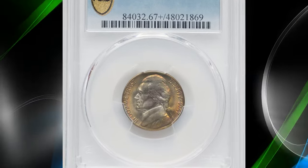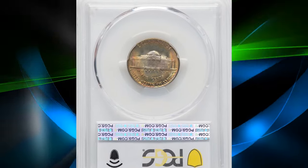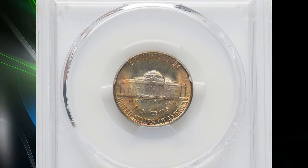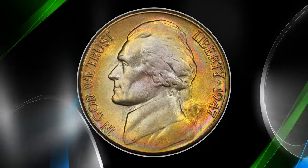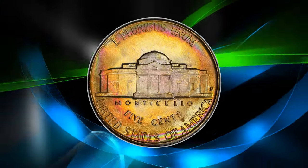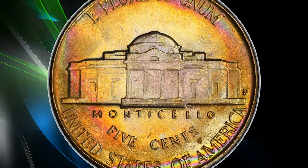Number 7: 1947 D Jefferson Nickel, graded as MS67 Plus Full Steps by PCGS. According to PCGS, the 1947 D nickel is very common in circulated grades up to about MS64 condition. In uncirculated condition, it requires a lot of searching to find MS65 examples or higher.